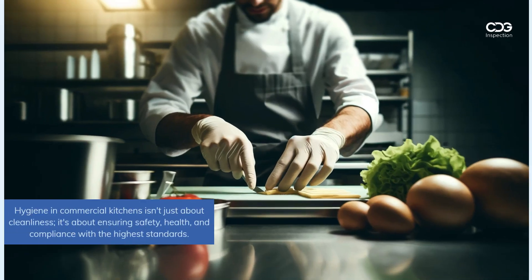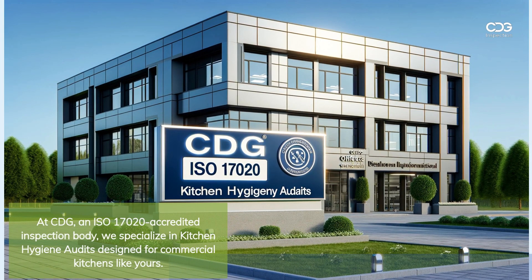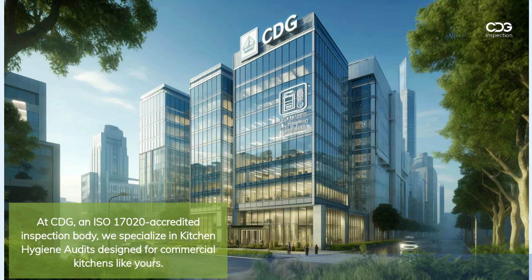Hygiene in commercial kitchens isn't just about cleanliness — it's about ensuring safety, health, and compliance with the highest standards. At CDG, an ISO 17020 accredited inspection body, we specialize in kitchen hygiene audits designed for commercial kitchens like yours.